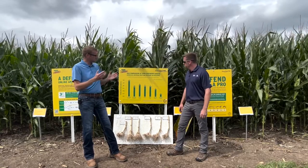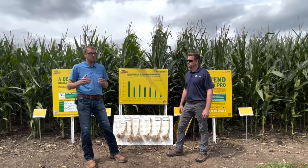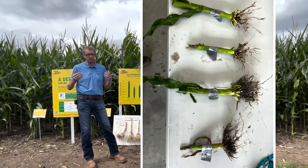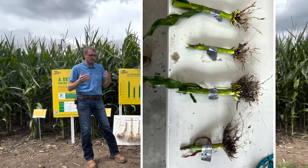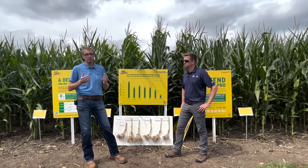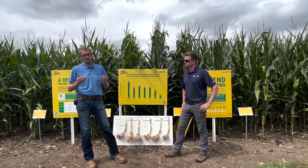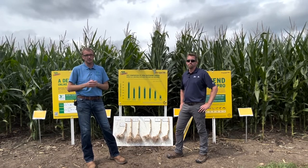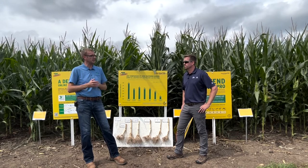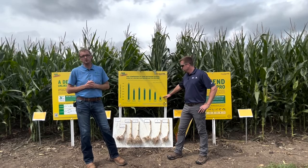This has the potential to be a game changer for the industry. Over the last several years we've had a large increase in rootworm population, and some of the traits haven't been performing as well as we'd like. This new mode of action is going to be very important for those who've had problems. I highly recommend getting out in your fields this year with your local crop salesman — we've had good growing conditions which may be masking rootworm feeding, so take a look to know if you need this trait for the 2023 growing season.